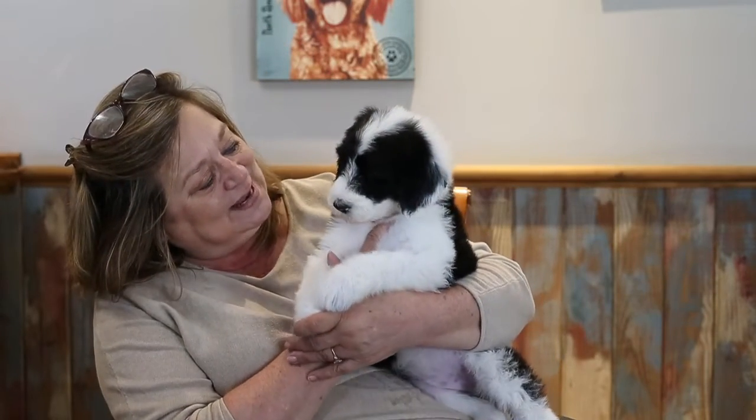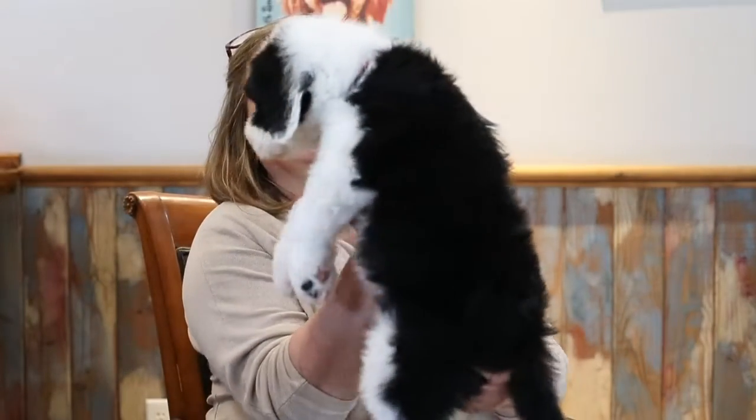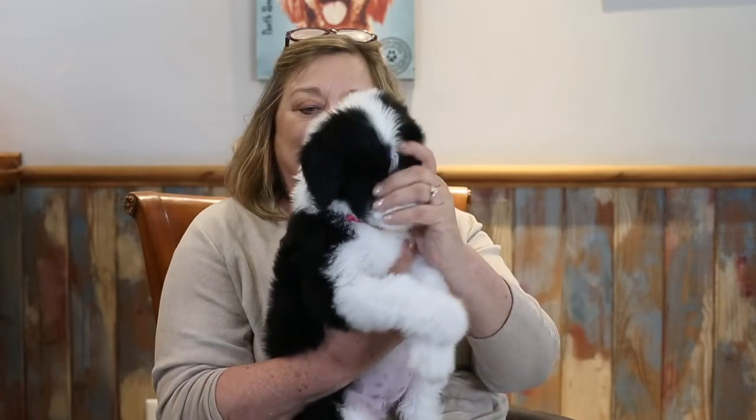And they've got these beautiful boxy heads. Beautiful. They're weighing between 10 and 12 pounds already.